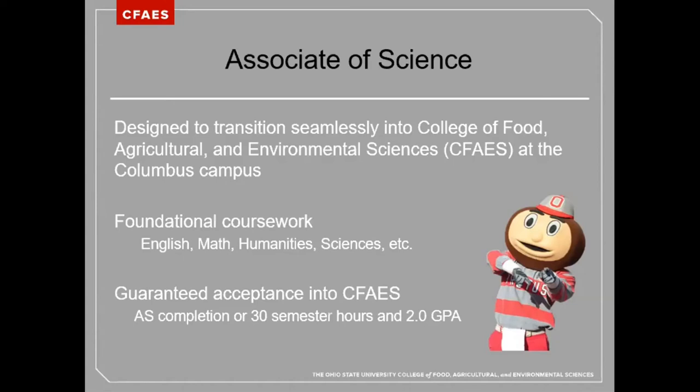Alternatively, students may choose to transition early to the College of Food, Agricultural, and Environmental Sciences if they complete 30 semester hours and maintain a 2.0 GPA.